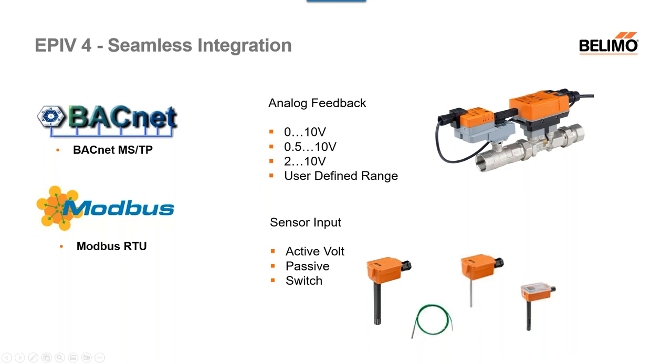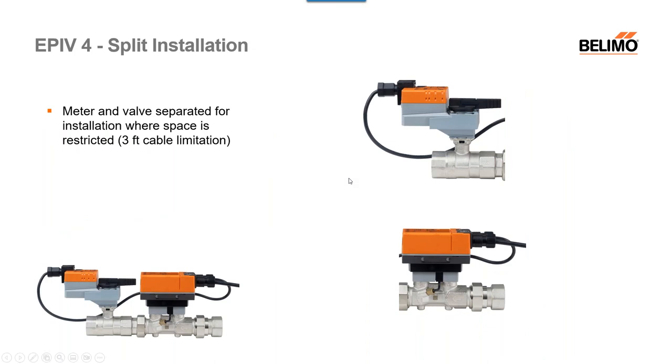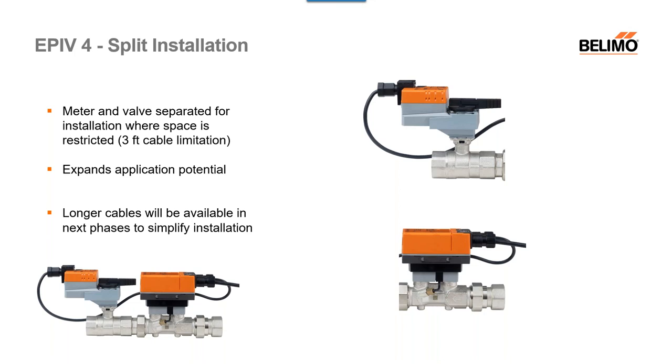The split installation is available for the EPI v4s. The meter valve is separated for installation where space is restricted. We are currently limited to a three-foot cable, so I want to make note of that. This expands the application potential for those with tougher install locations. For the future, as this progresses, longer cables will be available to simplify the installation process for the split installation route.